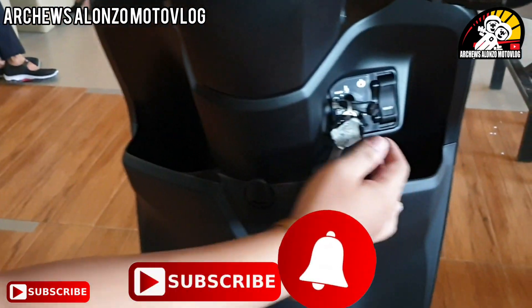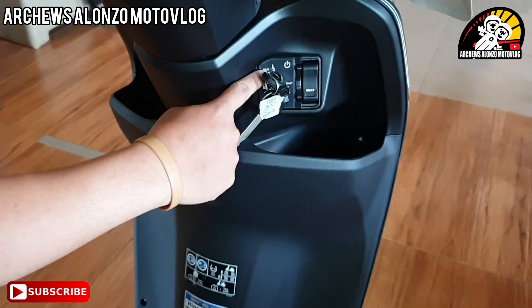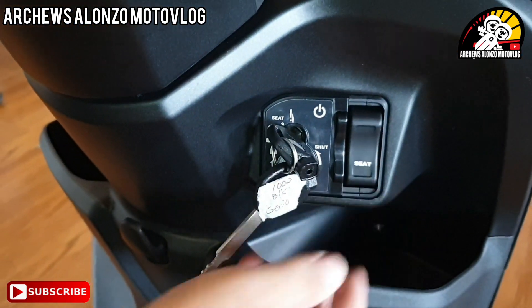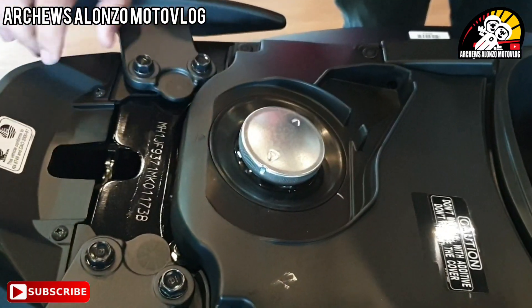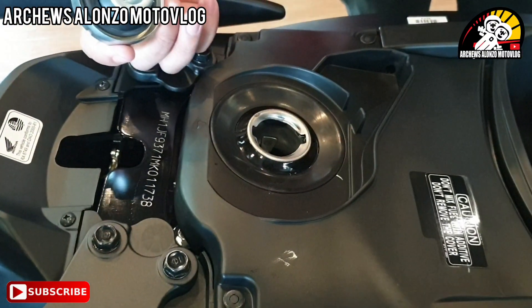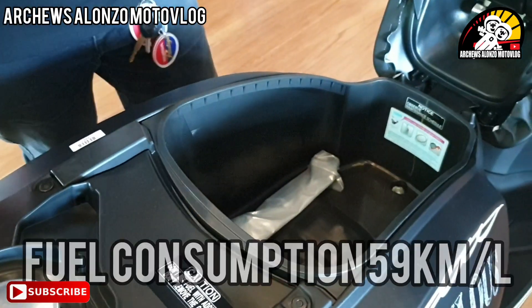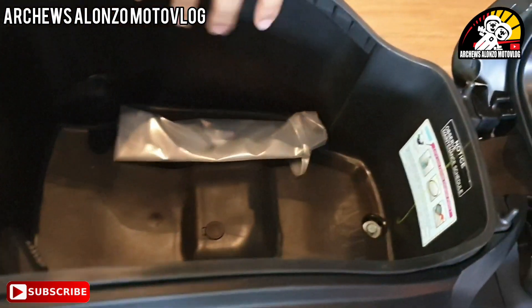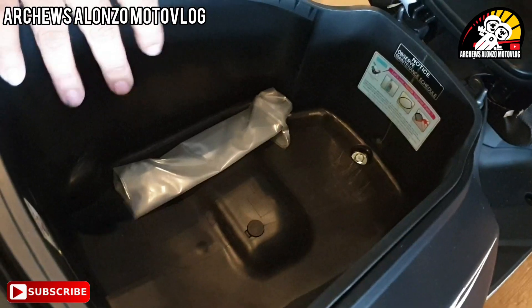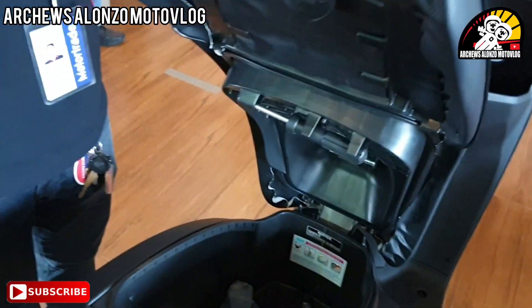Ito yung mga halagayan po dito. Sa key operation naman, ito yung sa seat — kailangan nakatapat dito sa seat, tsaka mabubuksan. Nabubuksan na natin yung compartment natin. Ito yung sa gas po natin — yung fuel niya, 4.2 liters po yung laman. Fuel efficiency niya nasa 59 km per liter. Mayroon din tayong charging port — USB charging port po sa loob. Anong kasya dito? Hindi kasya yung helmet, pero yung mga documents pwede natin ilagay dito. Yung mga kapote natin pag tag-ulan, pwede rin.